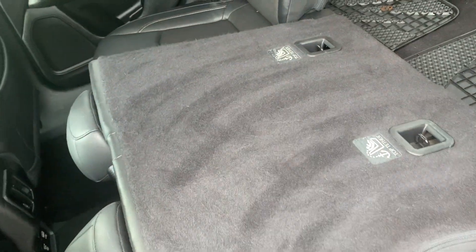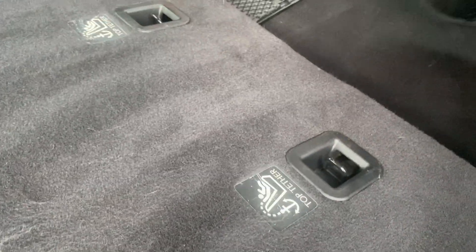Depending on your combination of people and cargo, it doesn't fold quite flat but near flat, so you've got some different configurations you can do. This has factory floor mats fit to match — those are all cleaned and in the back there.